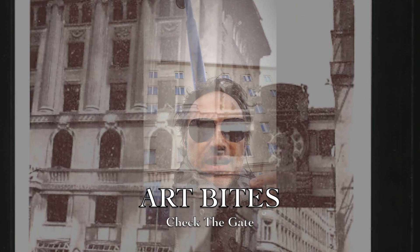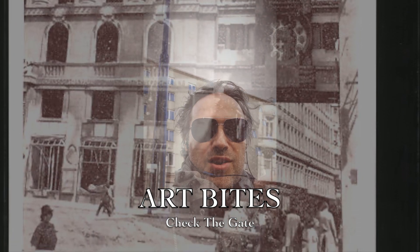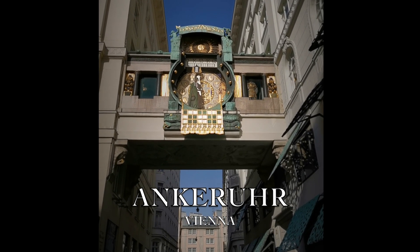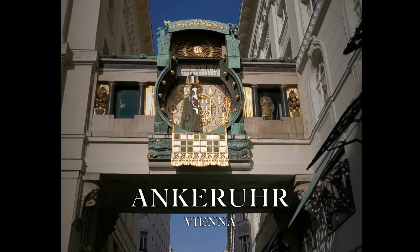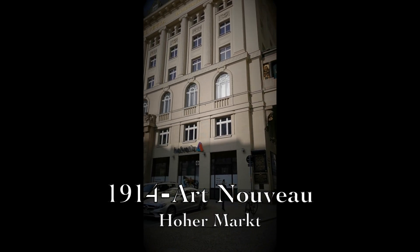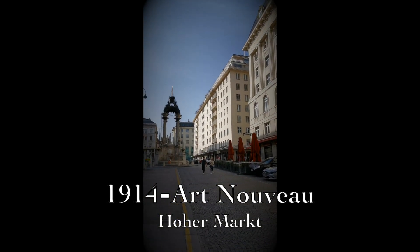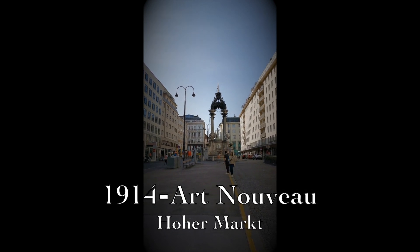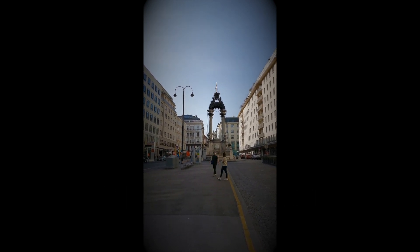I'm in Vienna and standing in front of this so-called Ankeruhr, Franz Morawetz, with the clockwork mechanism. The place where it was built is named Hoher Markt, one of the oldest squares of Vienna, where originally almost 2,000 years ago the Romans had one of their main headquarters — offices of the old Vienna called Vindobona.